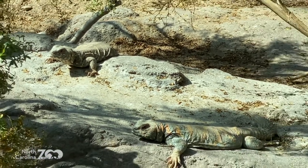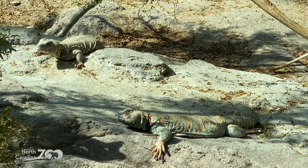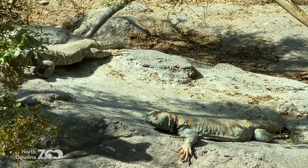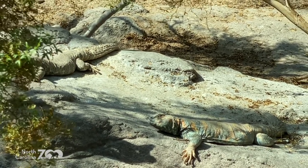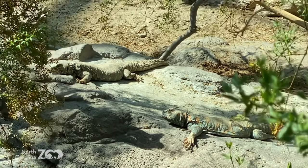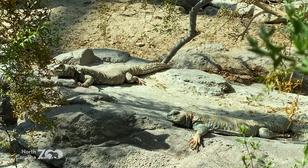They're soaking up sun — they are ectotherms, or cold-blooded. That's the more scientific word for it, but if you say cold-blooded everybody knows what you mean too. They need that bright light to absorb the rays and get the heat so that they can go about their daily life. That's one of the reasons why this is such a great dome — it allows bright light to come in.